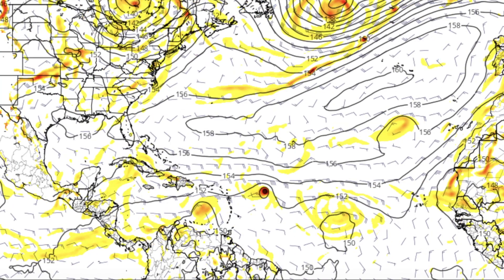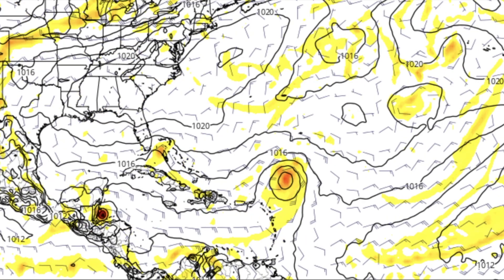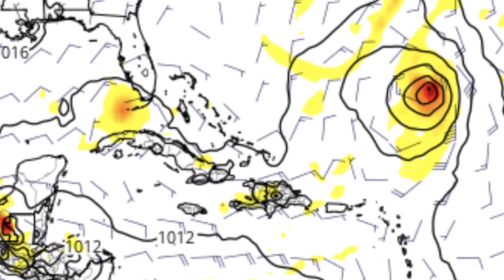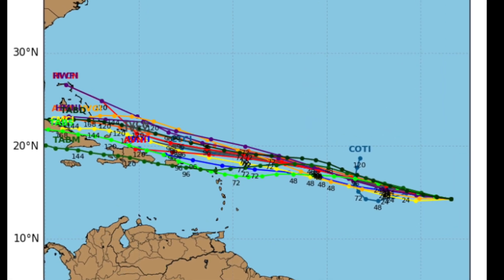Let's take a look at what the GFS and European models are doing with 92L. The GFS has Invest 92L tracking west-northwest until it makes landfall as a weak upper-level low in the Dominican Republic. If this turns out to be true, 92L is not gonna develop and it'll become a very weak low due to the high elevation mountains there. But the European model — the more reliable model — takes 91L right into the middle of Belize, and takes Invest 92L straight into South Florida as a very weak tropical wave or tropical depression, bringing mostly rain and thunderstorms.